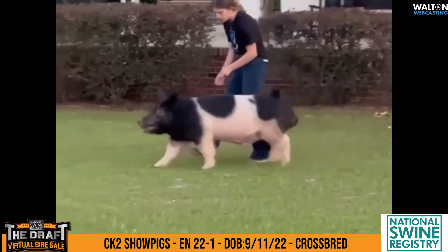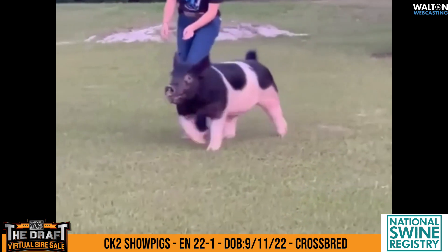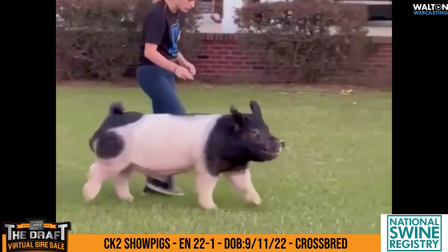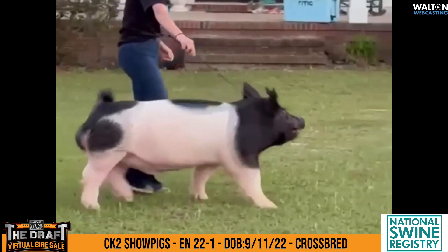Crossbred boar from CK2 Show Pigs down in Florida is not just 22-1. Here's a September born boar that is sired by the Tricked Out popular sire, out of an Unlocked sow.